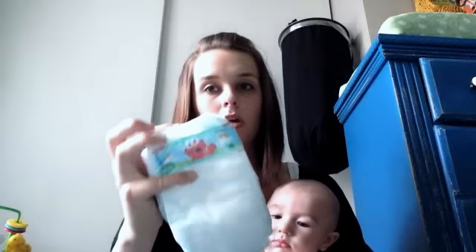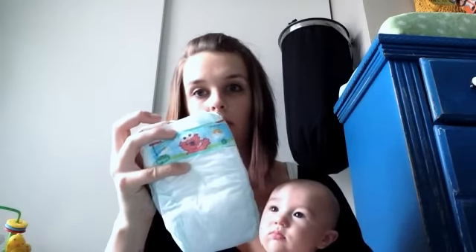In the other pocket I have diapers - size one Pampers, that's what he's currently in. I have his sun hat which he's been using a lot at the games and the zoo. I keep this in here at all times because sometimes you don't realize you're going to be outside or that it's so hot. This comes in handy a lot. I found that one at Baby Depot and I think it's adorable.